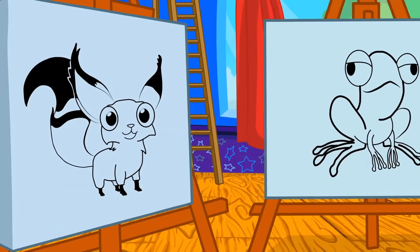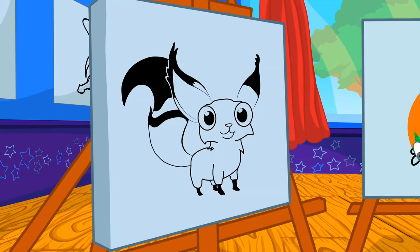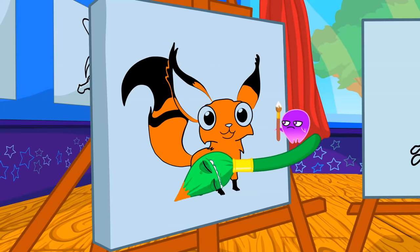Hmm, what will it be? Yes, very good Phoebe! The fox is orange.